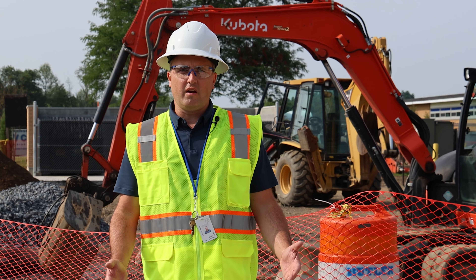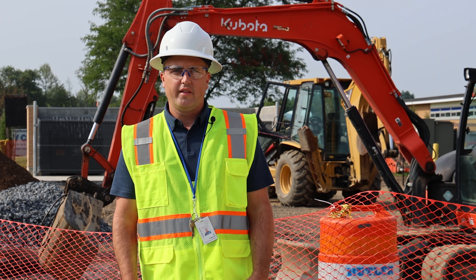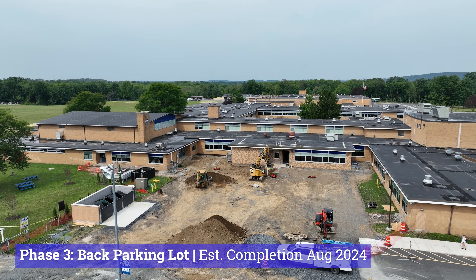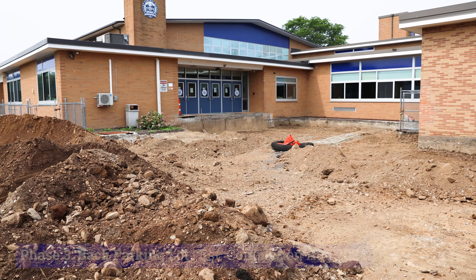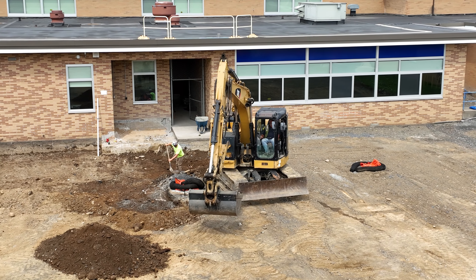Because of the limited amount of time available for construction over the summer — about two months — the work has to be broken into multiple years. Behind me is phase three, the final stage, where you're seeing this part of the parking lot being fully reconstructed with new drainage, new sidewalks, and new access ramps.